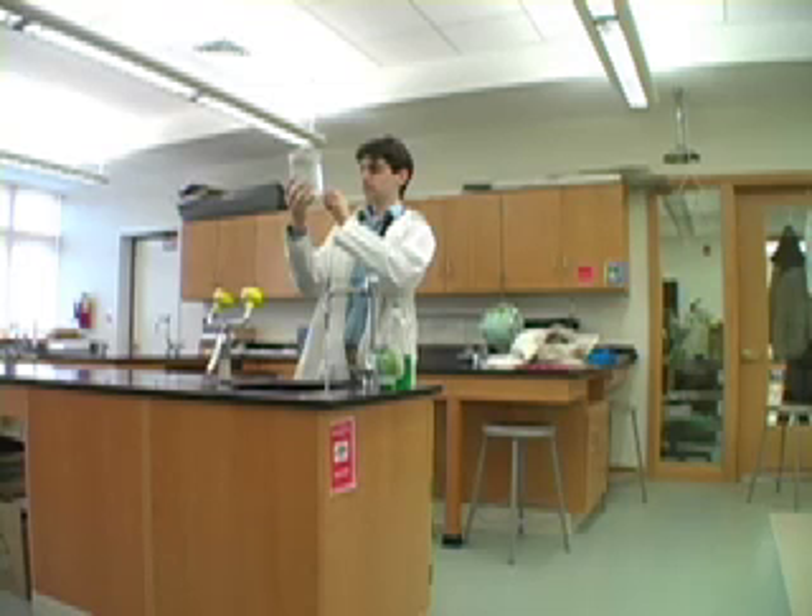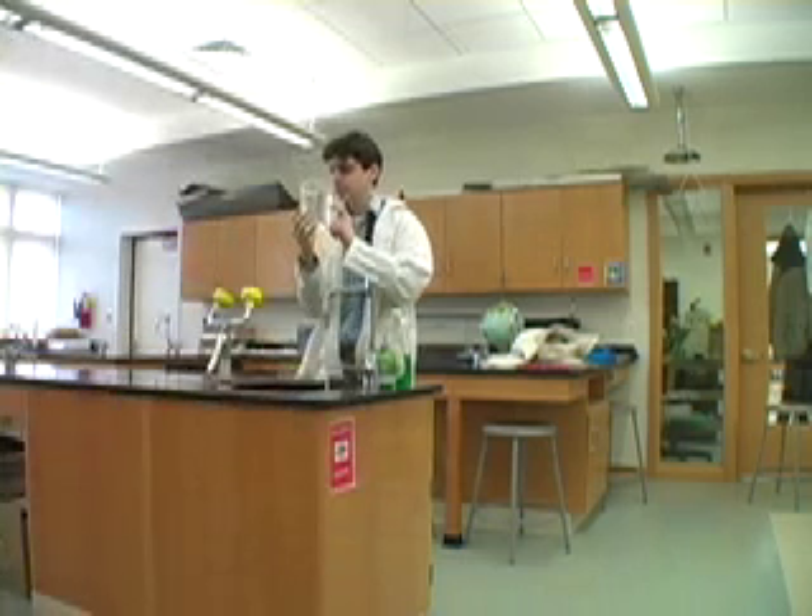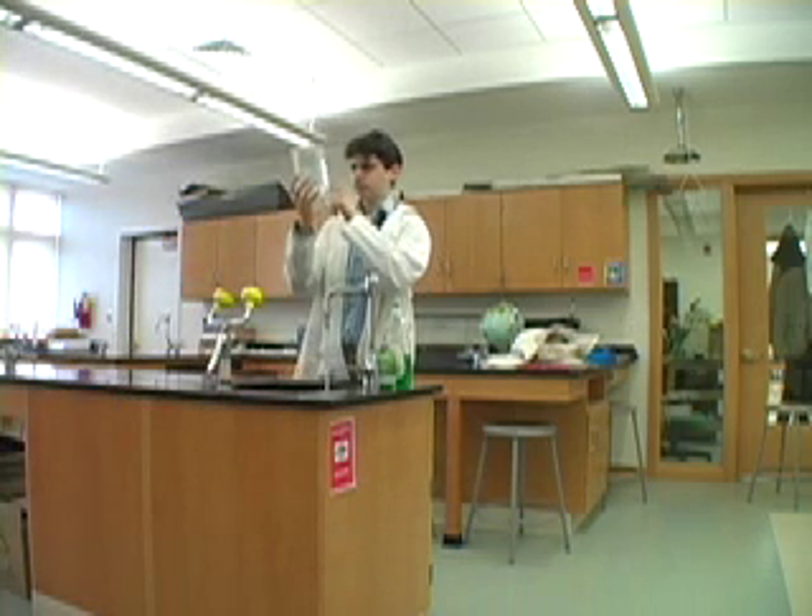The chemistry laboratory is an extraordinarily dangerous place. Sometimes extreme measures need to be taken. Taking a safety shower after a spill is very important, but always watch out for perverts in the classroom.